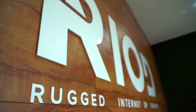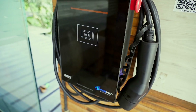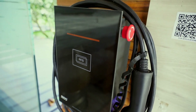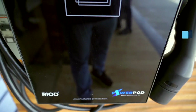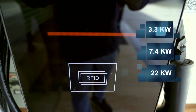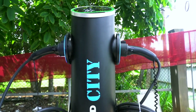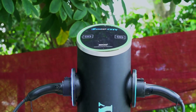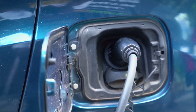Now let's look at our charger portfolio. We have two types of chargers. One is our wall mount charger, which is our Power Port Commercial, which comes in three variants: the 3.3 kilowatt, 7.4 kilowatt, and 22 kilowatt. The second is our floor mount charger, which is a unique dual gun charger where two vehicles can be charged at a time. It also comes with the same three variants.